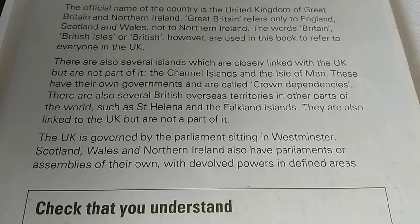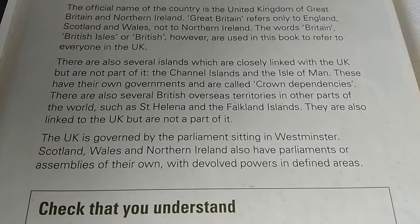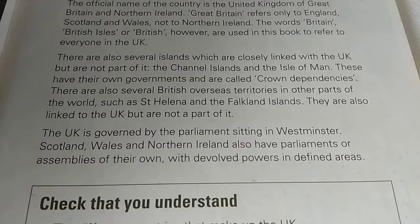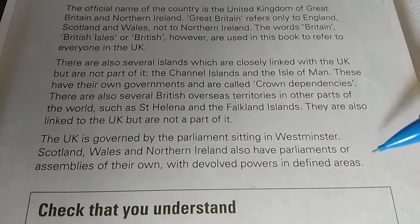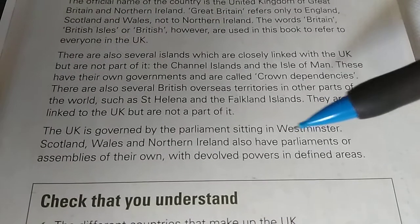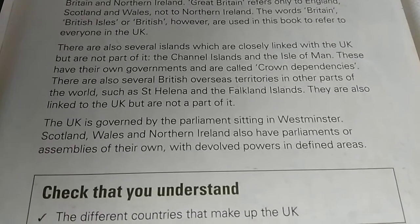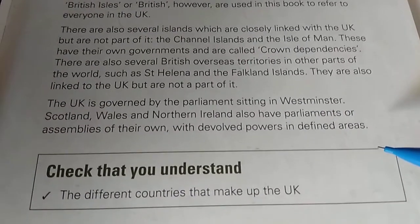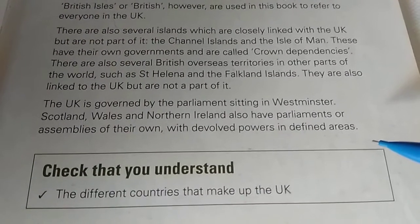ठीक है? तो वो ये कह रहे हैं कि Scotland, Wales और Northern Ireland में भी parliaments हैं या assemblies हैं जिनको महदूद अख्तियारात दिये हैं — जैसे कि education है, social services है, agricultural matters हैं — इन मामलात में वो फैसले कर सकते हैं। आपको ये बात समझ आ जानी चाहिए कि Scotland में parliament है, Wales और Northern Ireland में assemblies हैं, तो उनको devolved powers हैं यानी उनके अख्तियारात महदूद हैं और defined areas हैं जैसے education, social services, agriculture वगैरह — باقی हر مामलات में وہ قانون سازی نहیں کر سکتے۔